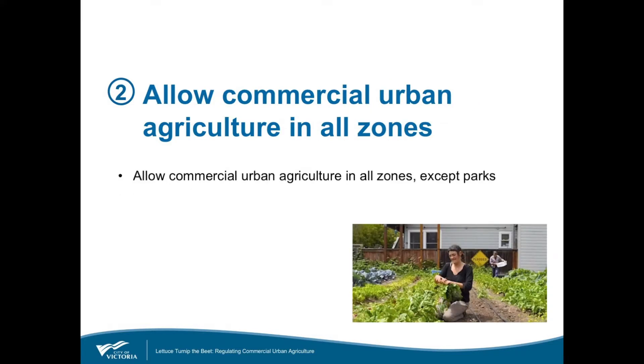The second change: our engagement results really indicated strong public support for allowing commercial urban agriculture in all land use zones with the exception of land used for parks. The new regulation changes allow commercial urban agriculture across the city except for parks, and this really recognizes the wide variety of uses, activities, and geographic contexts that characterize urban agriculture in Victoria and where it's practiced.